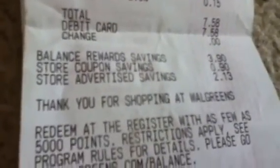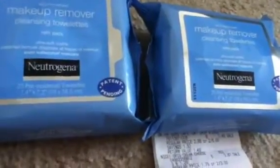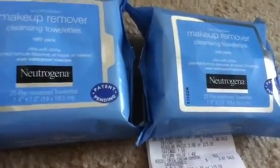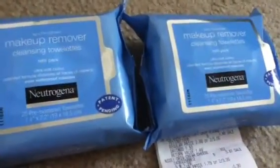My sale total was $7.43 and after tax it was $7.58 — you can see my store savings right there. This was part of my first transaction, but we had a long conversation about the instant value coupon. These right here are buy one get one half off.